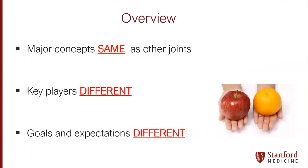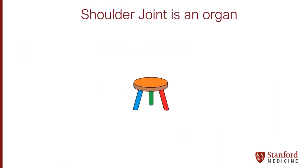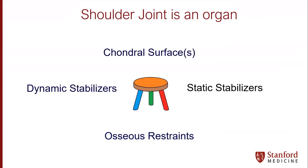However, the key players in the shoulder are different, and the goals and expectations of our patients and our athletes are different. Like the other joints, the shoulder joint is an organ. We must think of it as an organ system made up of osseous restraints, dynamic and static stabilizers, and thinking about those influences on the cartilage surface itself.